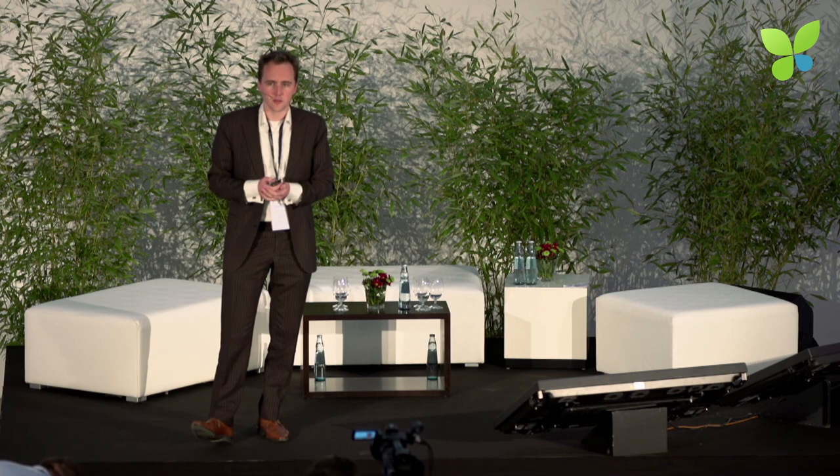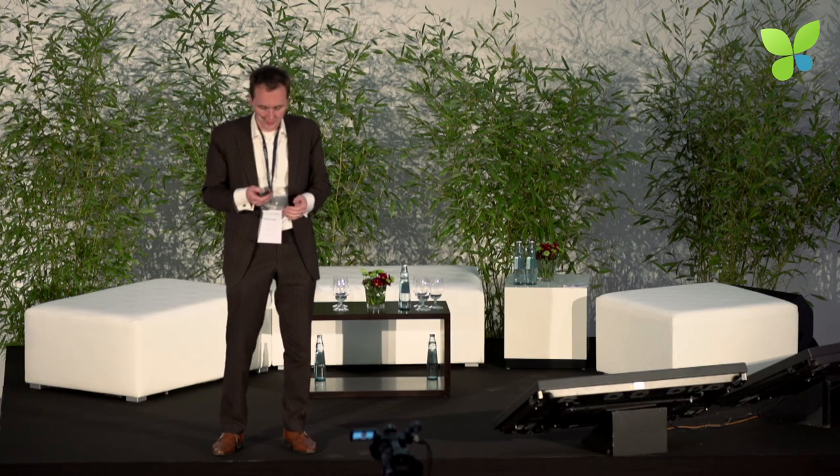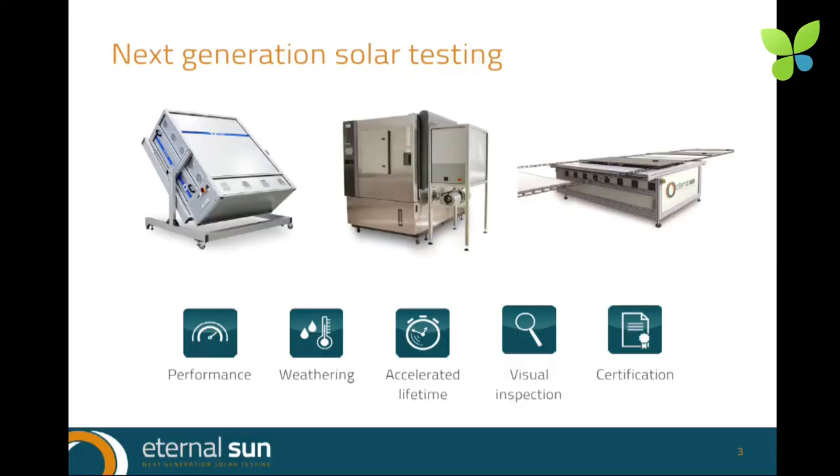We had a research project at Delft University of Technology in the Netherlands where we were developing a new type of PV module that had to be tested on performance and reliability. We were wondering what this module would do if illuminated for a long period with high temperature, humidity, and various test procedures. So we developed machines called solar simulators — they simulate outdoor sunlight indoors with lamps to very high accuracy and in controlled conditions.